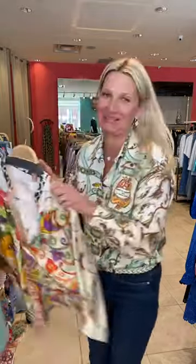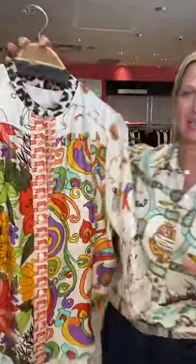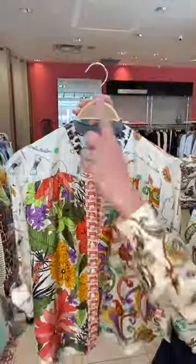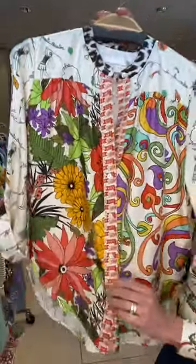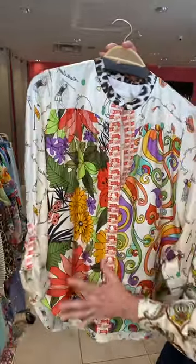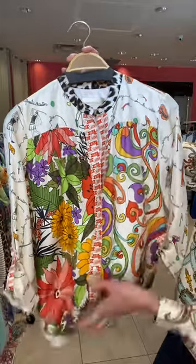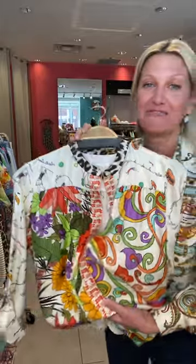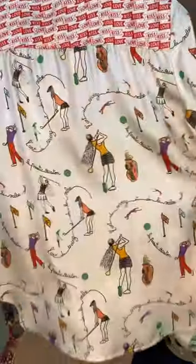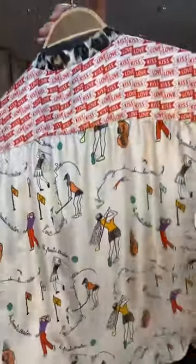So another blouse from La Prestique — I had this on last week. Once again a play on the print — she brings out the leopard trim, the 'Love and Kiss' detail on the front, then this gorgeous 60s-inspired color palette in the flowers and the poochie print on the other side. And for those of you who love golf, this blouse is for you — it has a fabulous golf print on the back and on the sleeve, which is so much fun.